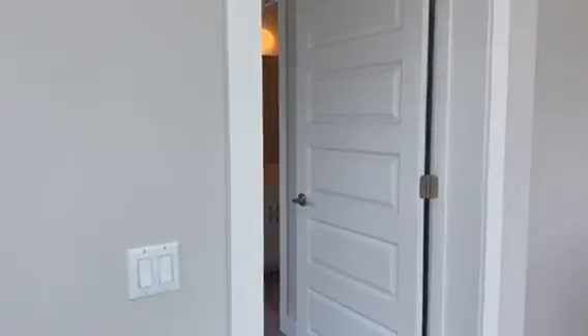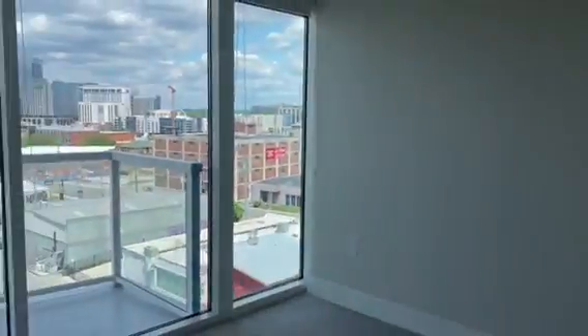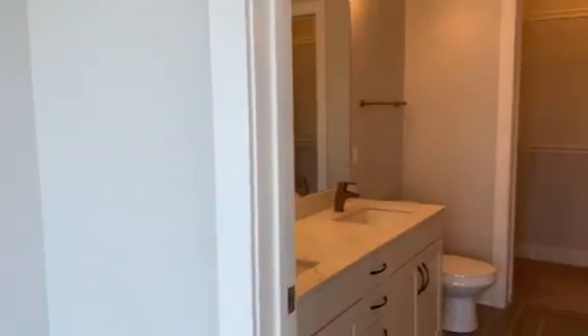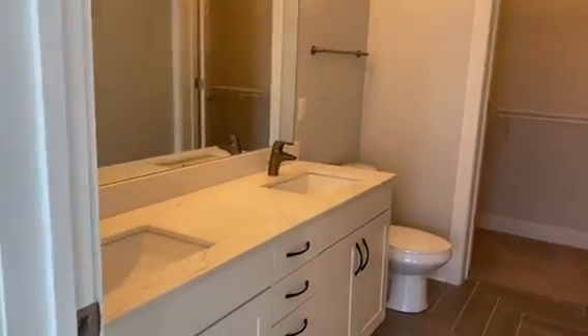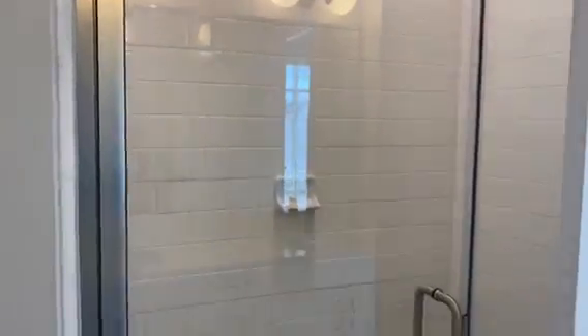Next up, your master bedroom. You can easily fit a queen or king size bed in here with two nightstands — it just depends on the size of all your furniture. In the master bathroom, you would actually have the double vanity and a walk-in shower, and then of course your closet.